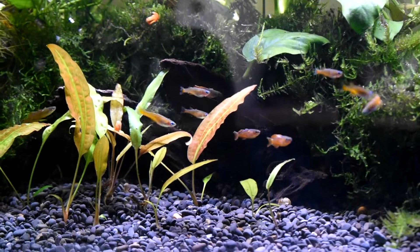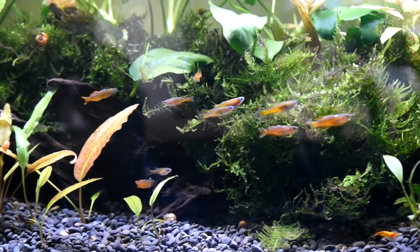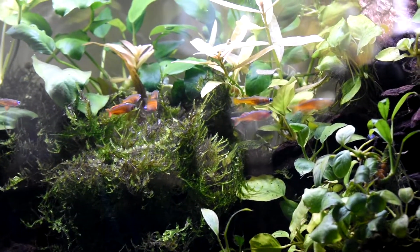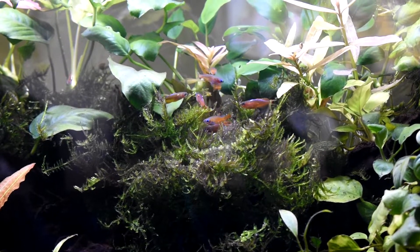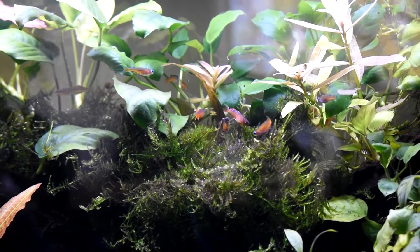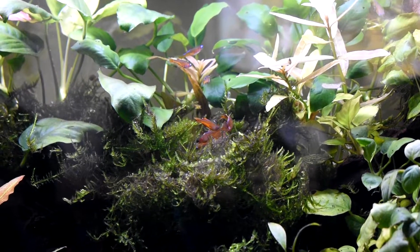And now I've just added them, and the one mature female has been feeding on brine shrimp for the last few weeks, so she's probably full of eggs. And these more mature males have noticed her right away, so right away here they're going to start chasing her down.